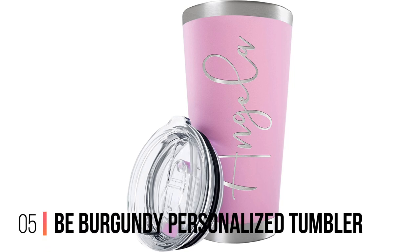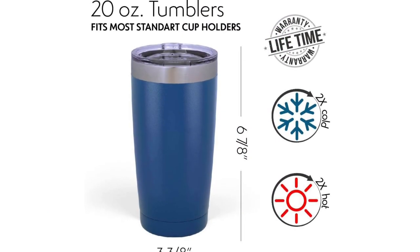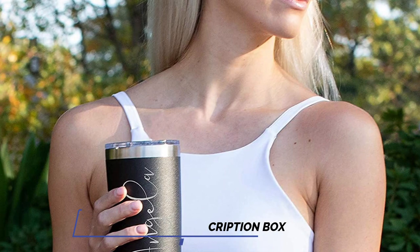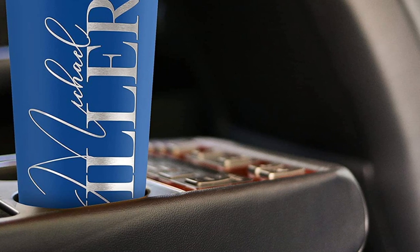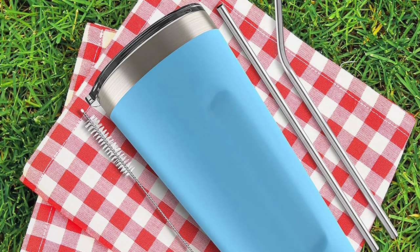5. Be Burgundy Personalized Tumbler. Sip on the go with this custom-made tumbler by Be Burgundy. Its stainless steel build is complemented by a vacuum seal that ensures your coffee remains piping hot even after hours. The double-walled insulation enables amazing temperature maintenance without causing condensation on the exterior, making the tumbler slip-resistant and easy to carry. Its standard size fits almost all cup holders, and the inclusion of a splash-free lid helps prevent spills. The best part is how you can even choose from different color options, including light and vibrant shades.